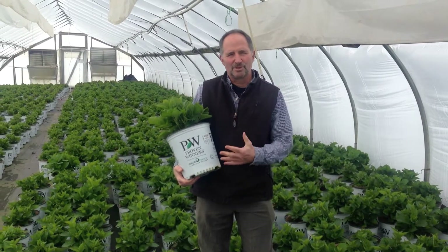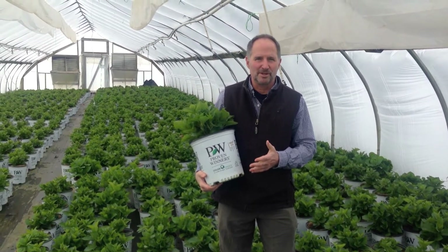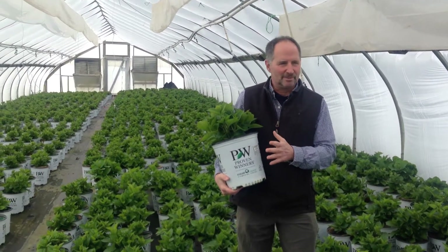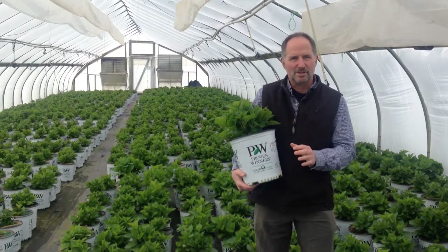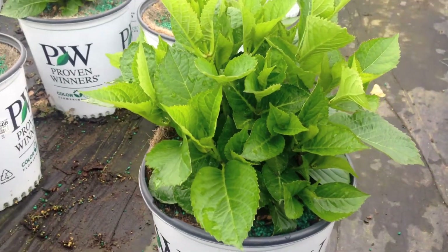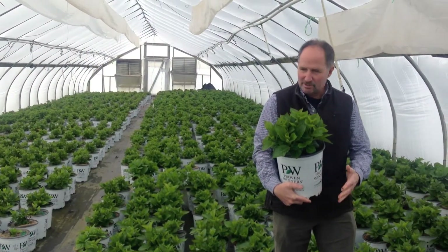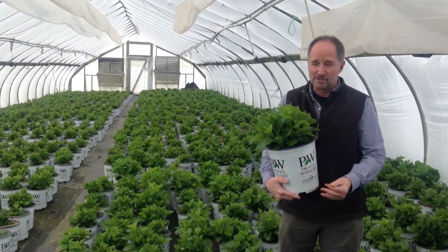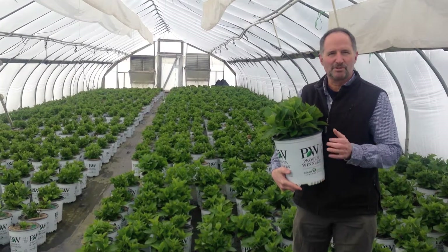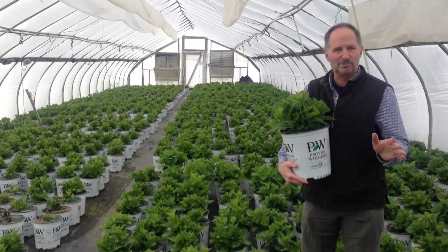Our customers are always asking once we hit the second week of April: when are the hydrangeas going to be ready? I'm here to tell you we've got some great-looking hydrangeas — again, about 10 days away, with shipping the week of the 18th. Look at this — this is City Line Venice, a real nice tight variety, and as you can see by looking at the house, they're all like this. When we're ready to ship, you're going to have spectacular hydrangea. Just got to get through this cold period and we're ready to go.